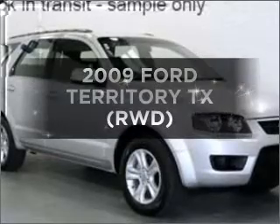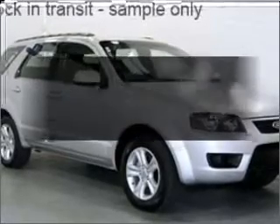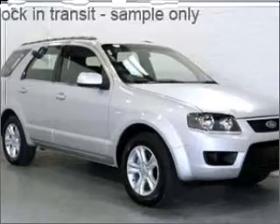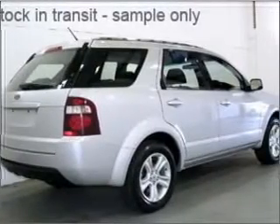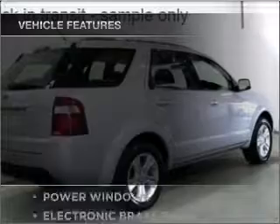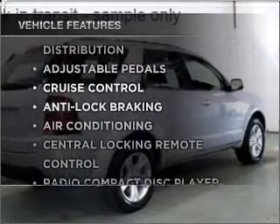In the market for a 2009 Ford Territory? You could be in the driver's seat of this impressive vehicle with a reliable engine, plus enjoy these notable features that are included in this ride.